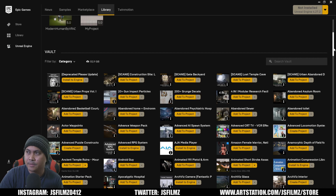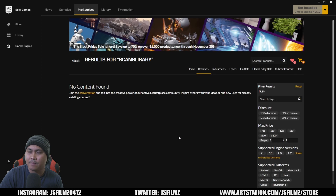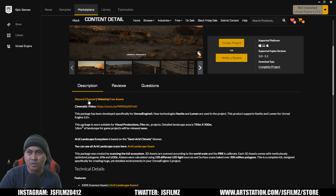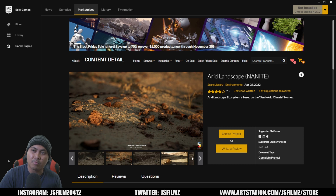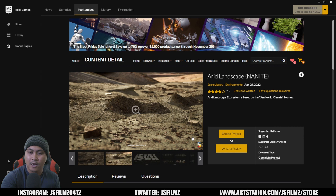The next one is Scans Library — they also sell assets on their own website. They came out with an Arid Landscape pack and are making more of these kinds of environments, and you can buy the assets individually. Go check out their free assets and their website. This is a pretty high-quality arid landscape, and it's worth it because buying these assets piece by piece would cost more.